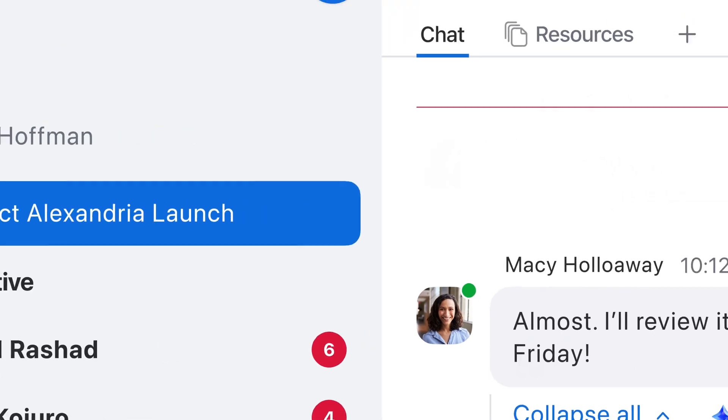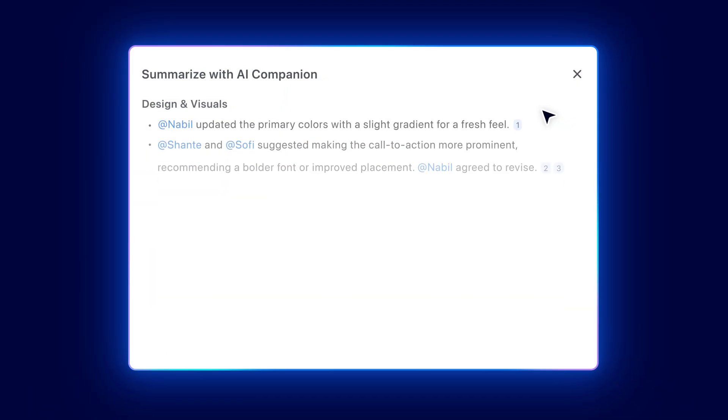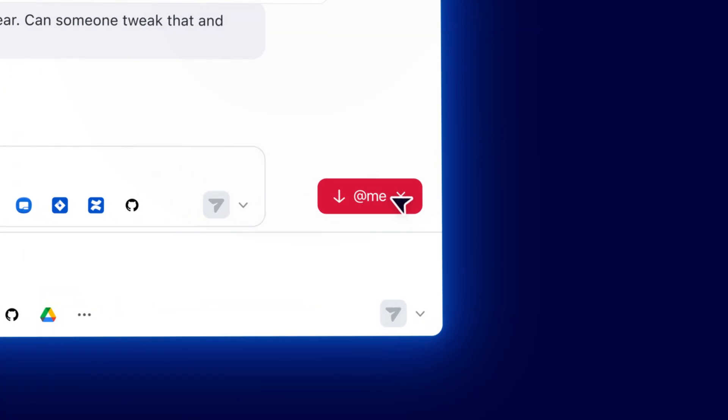Instead of reading through everything, Alex asks AI Companion to summarize the unread messages in the channel. The summary highlights key discussion points, and one part mentions Alex by name. Curious, he clicks to jump directly into that thread.